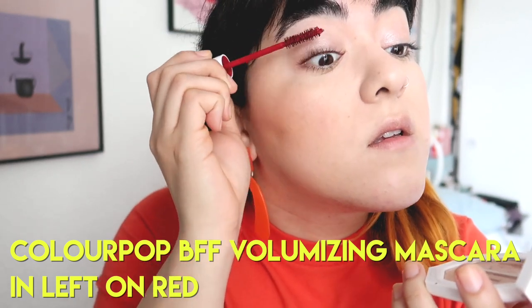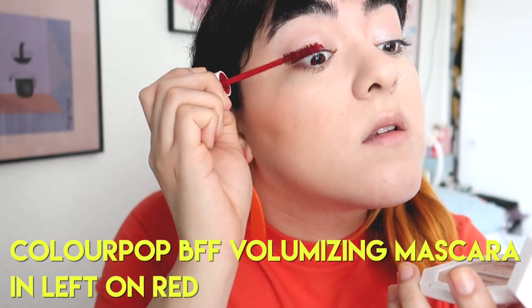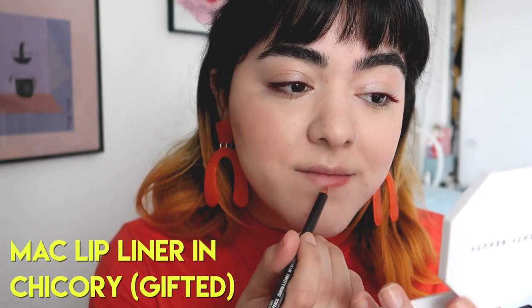This is the ColourPop Volumizing Mascara — the PFF Mascara that they just launched in red. I never knew I needed a red mascara until ColourPop released it. It's really cool. And when you remove it, it looks like you've been crying blood. Fun fact.